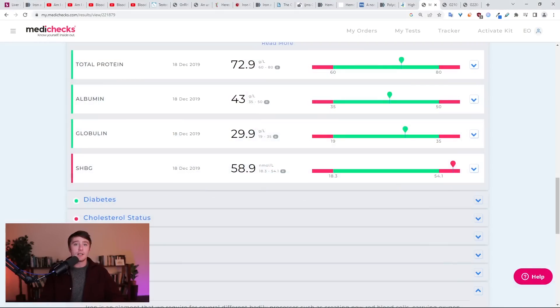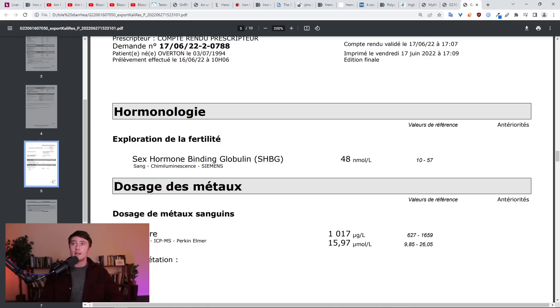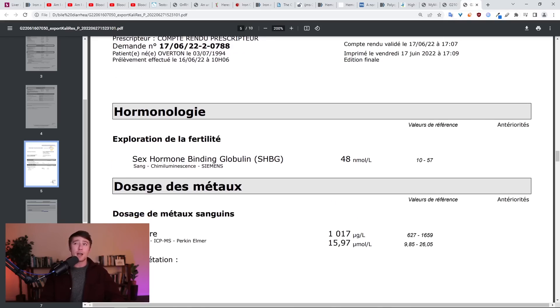My SHBG has been elevated for several years now. Back in 2019 you can see it's in the red. In 2020 I had it measured again and it actually went up to 83, then came back down to 58, but that's still much higher than I'd like to see it. The last time I had it checked, which was June 2022, it's come down to 48, which is the best it's been in several years. I found a way to bring down sex hormone binding globulin, and it's really simple.